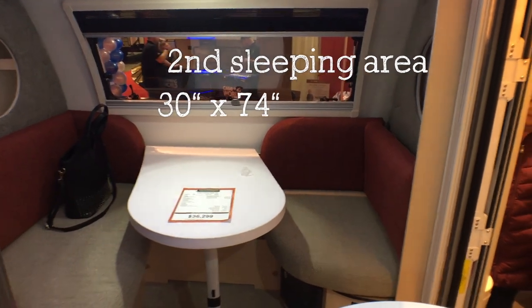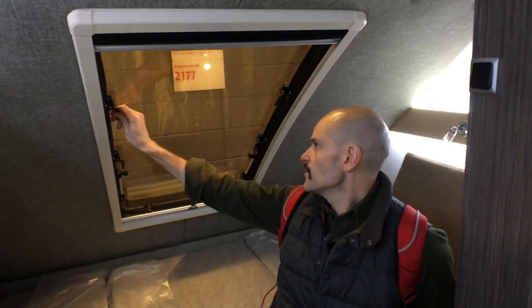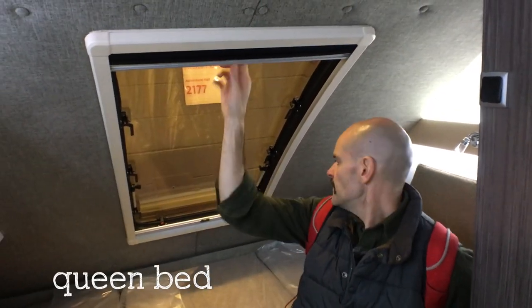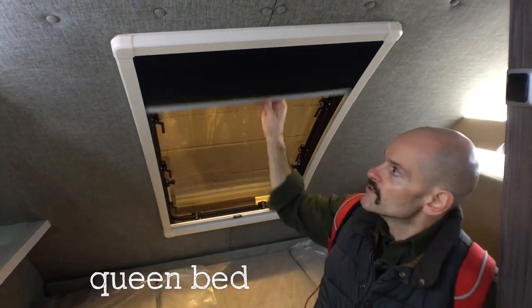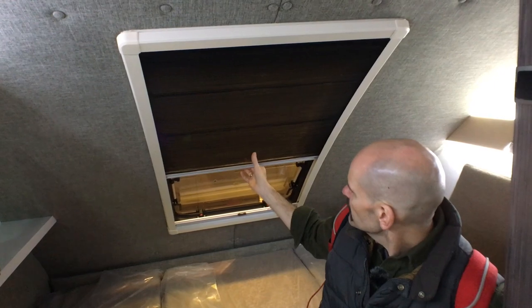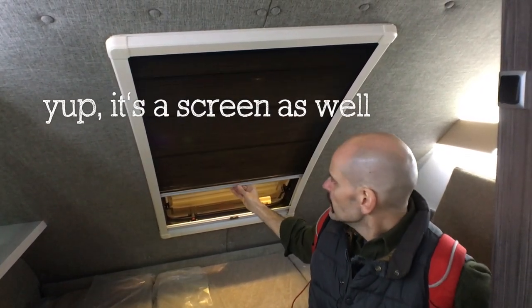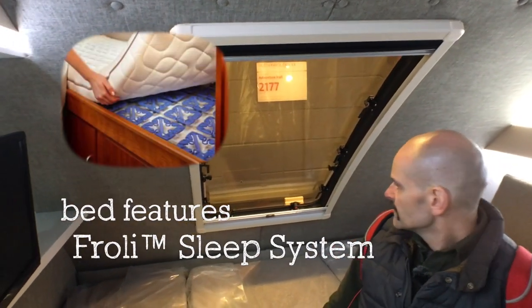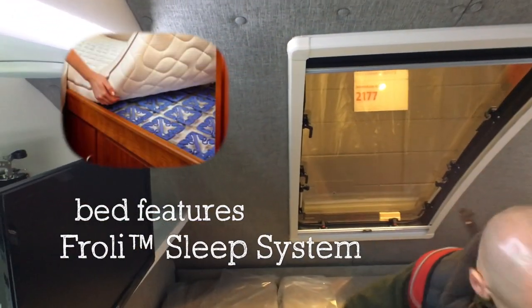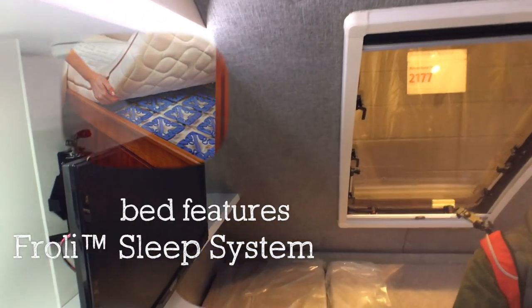Imagine waking up and you've got this sunroof right over you — this opens up to vent. There's a shade there, a dark shade, which might also be a screen. There's no country-esque kind of weird trim work — everything is just really elegant.